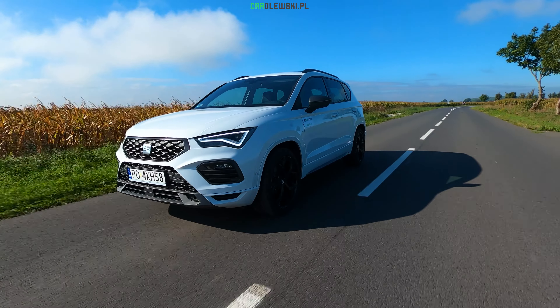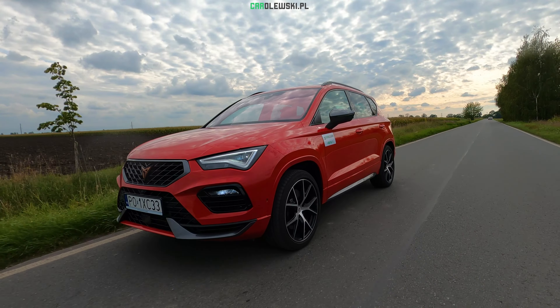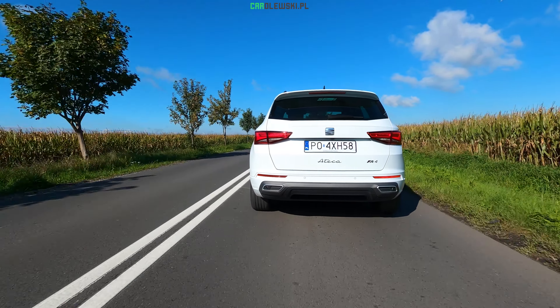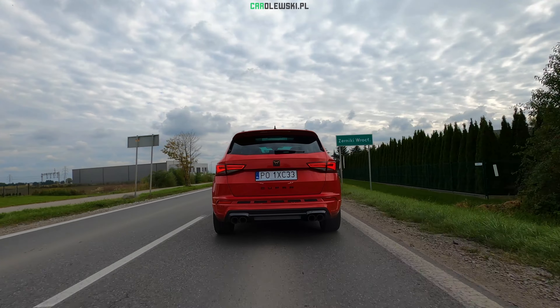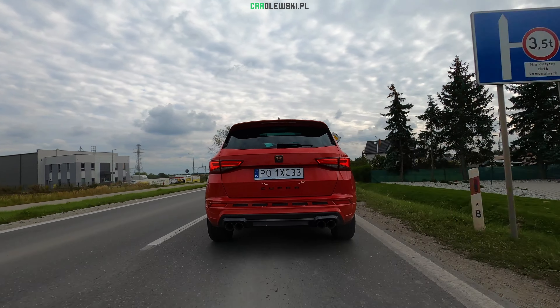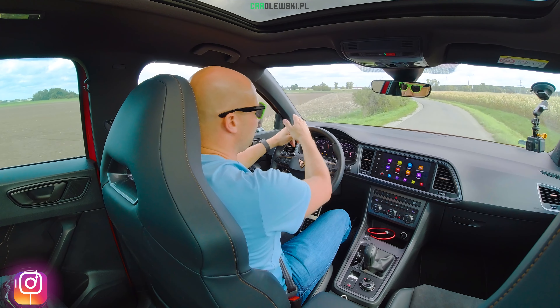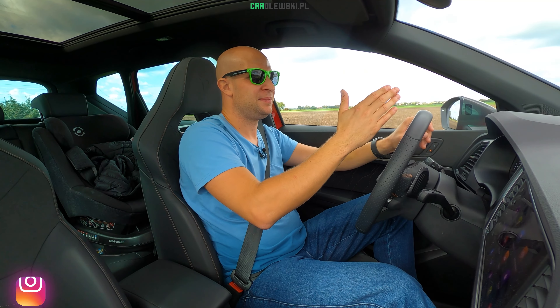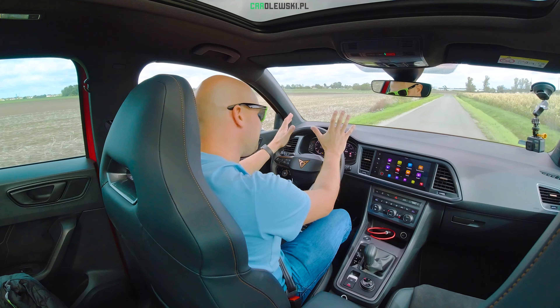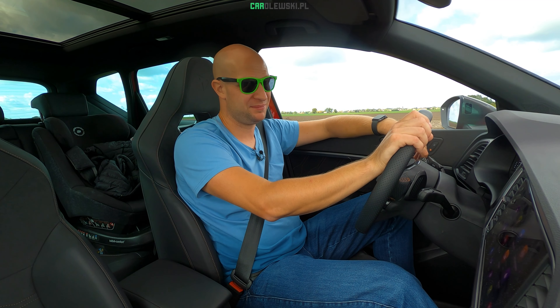Podsumowanie porównania: celowo wziąłem Seat Ateca po faceliftingu wersję FR z dwulitrowym silnikiem oraz Cupra Ateca też z dwulitrowym silnikiem, ale o innym osprzęcie i innej mocy. Są to samochody bardzo porównywalne – bardzo podobnie wyglądają, mają kilka delikatnych zmian i podobne silniki, ale mają dwa różne charaktery. O ile normalna Ateca ma sens z dieslem bądź z 1.5 TSI – macie samochód ekonomiczny, ale też dynamiczny – o tyle Ateca FR-ka z dwójtrowym silnikiem nie wiem, czy ma aż tak dużo sensu, ponieważ Cupra Ateca ma dużo więcej sensu, a spalanie ma takie same. Jeszcze spalanie jest mniej więcej o litr większe niż było w FR-ce.